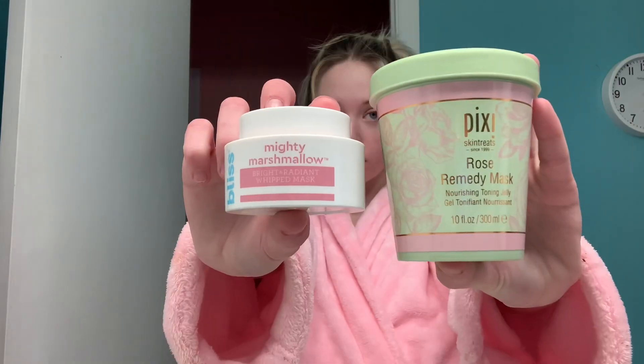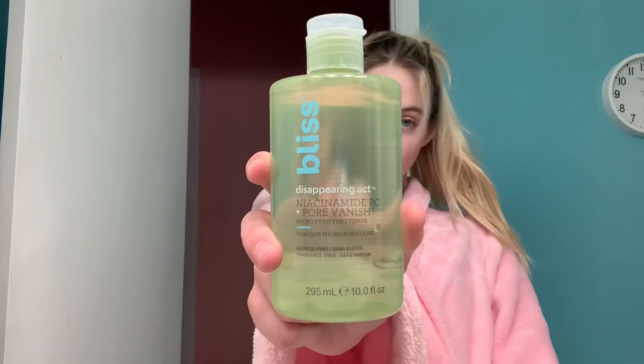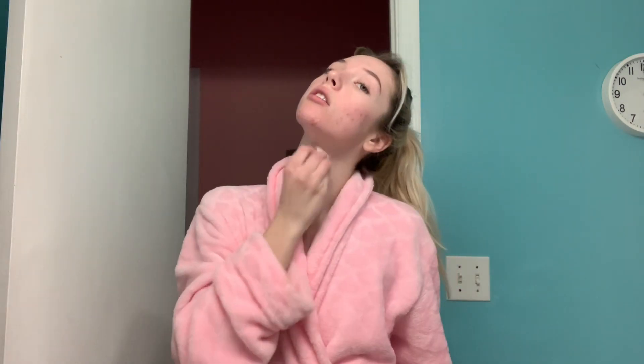So the next step that I do is either a face mask or I just skip that part, and today I'm skipping it, but these are the two that I normally use. Now I'm taking my toner from Bliss called the Pore Vanishing Toner, and I love this toner. It has seriously helped my skin so much. It just gets off that excess dirt.